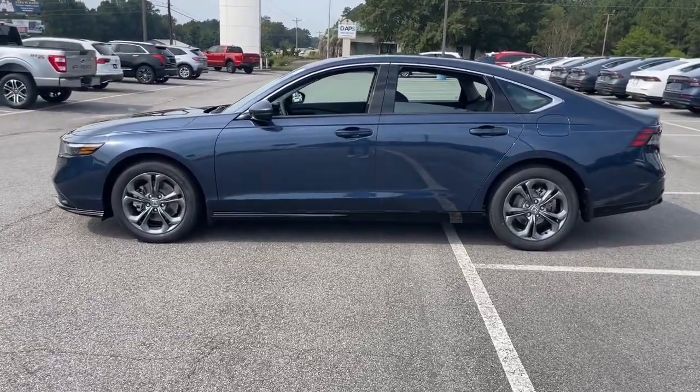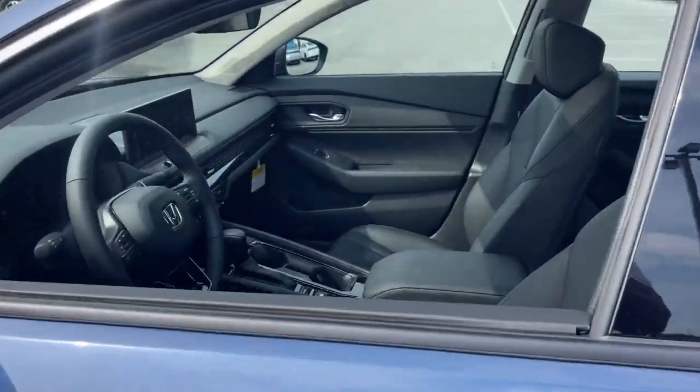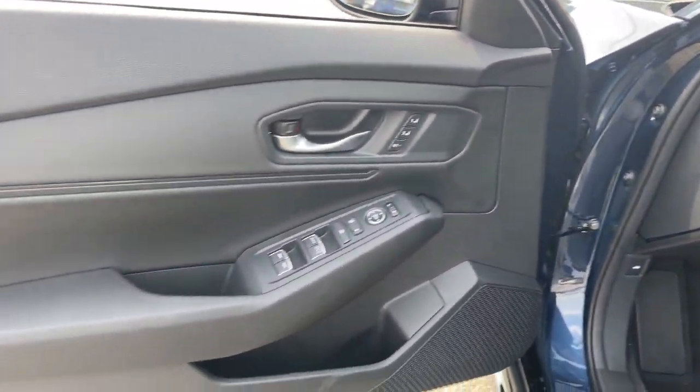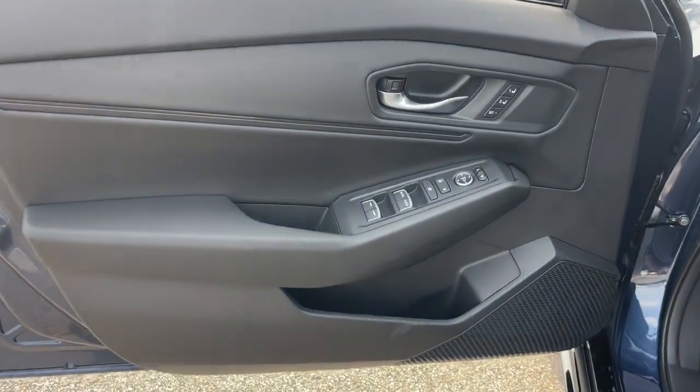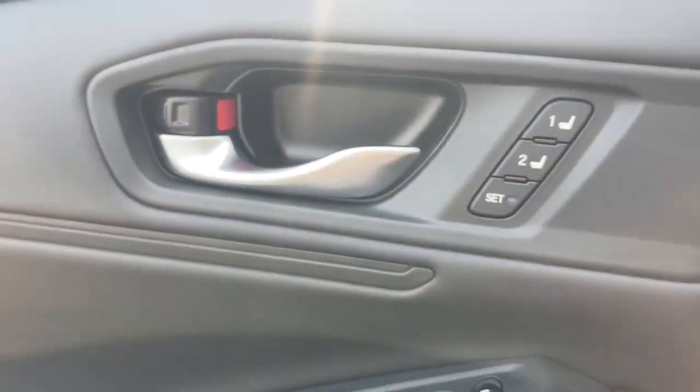These are just some of the great options this vehicle comes with: Apple CarPlay and/or Android Auto, keyless entry, moonroof, heated driver's seat, adaptive cruise control, power passenger seat, heated mirrors, backup camera, lane-keeping assist, alarm. Hybrid efficiency never felt or looked so good.